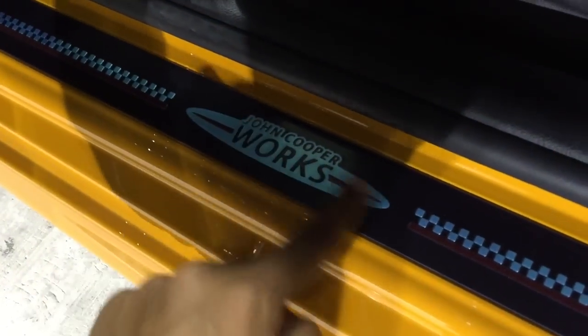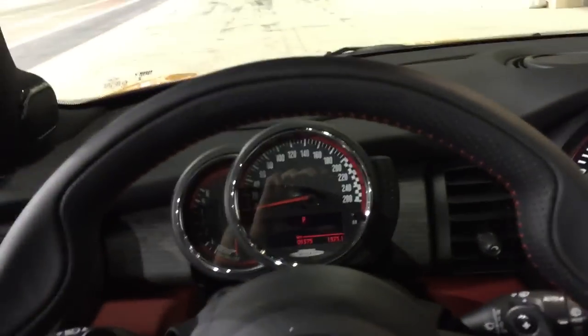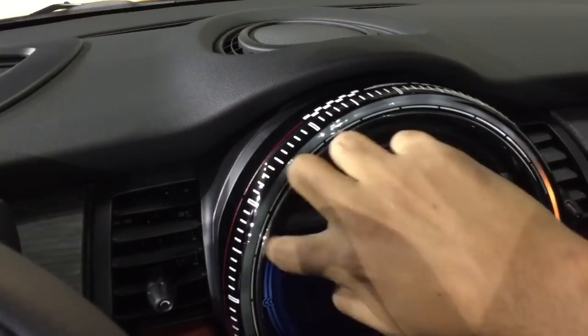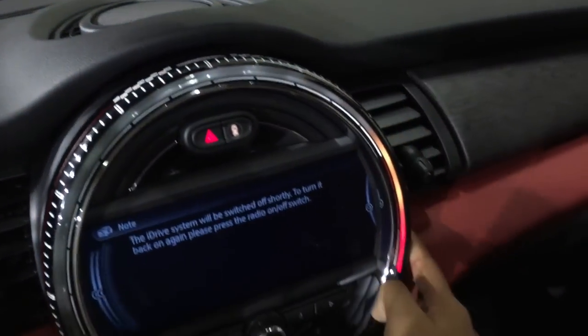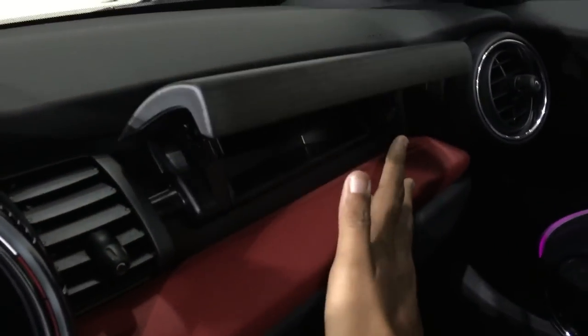On the interior, look at the John Cooper Works badge with the checkered flag detailing. There are lots of nice materials on the Mini now. Sorry, you won't be able to see much in here because, as a Mini, it's cramped — but it's less cramped than before. There's a checkered flag bezel throughout. It's a nice interior and it's got some good materials.